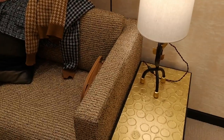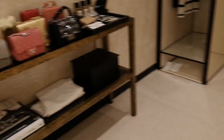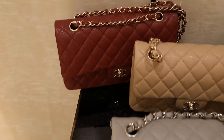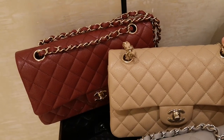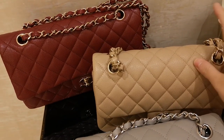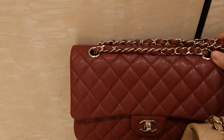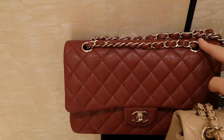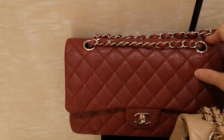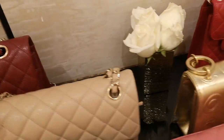This is the sofa that they had. And this is the new 19B grey mini. Also this is the classic flap in size small in the new tan color in caviar.